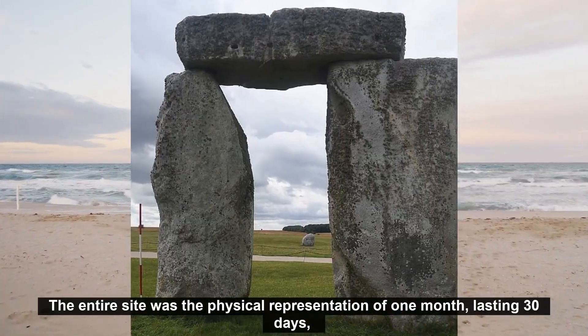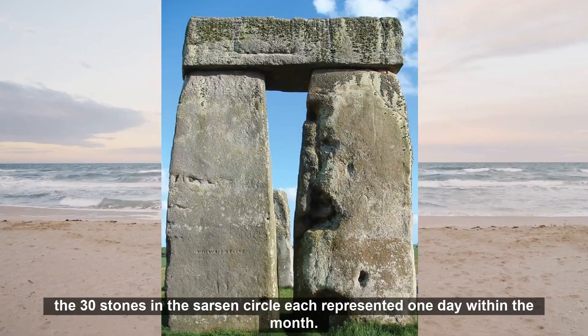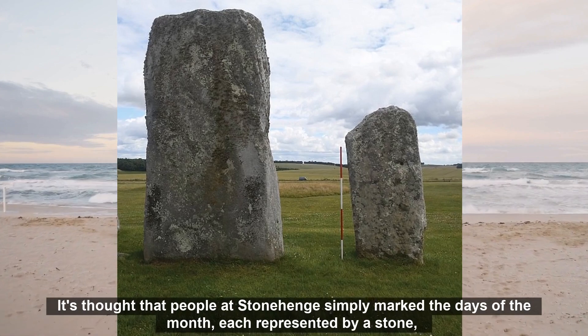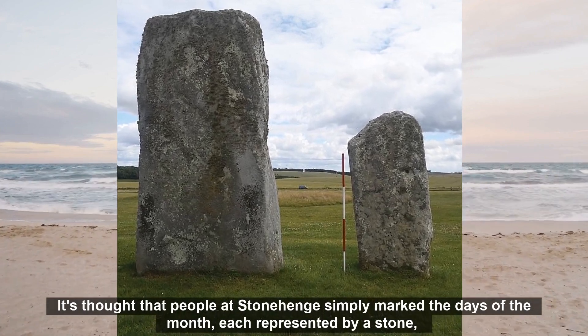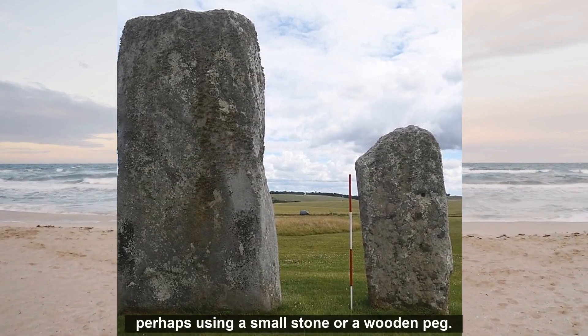The entire site was the physical representation of one month lasting 30 days. The 30 stones in the sarsen circle each represented one day within the month. It's thought that people at Stonehenge simply marked the days of the month, each represented by a stone, perhaps using a small stone or a wooden peg.